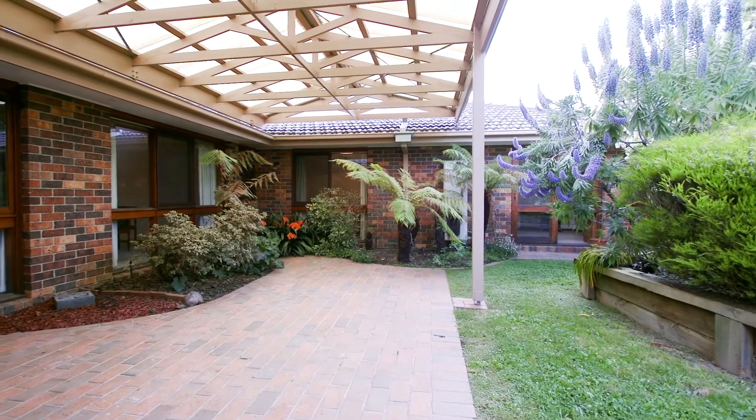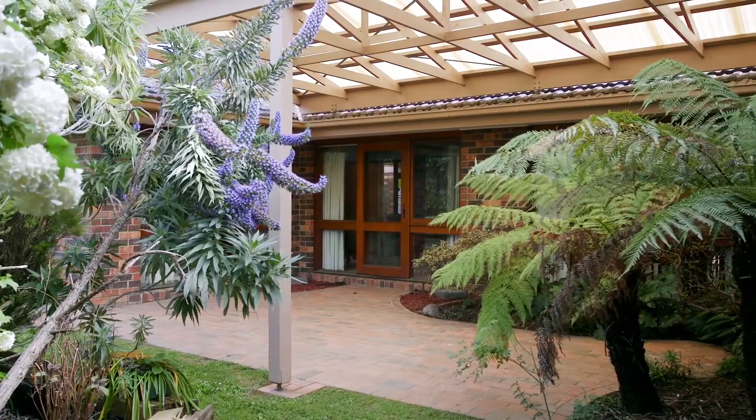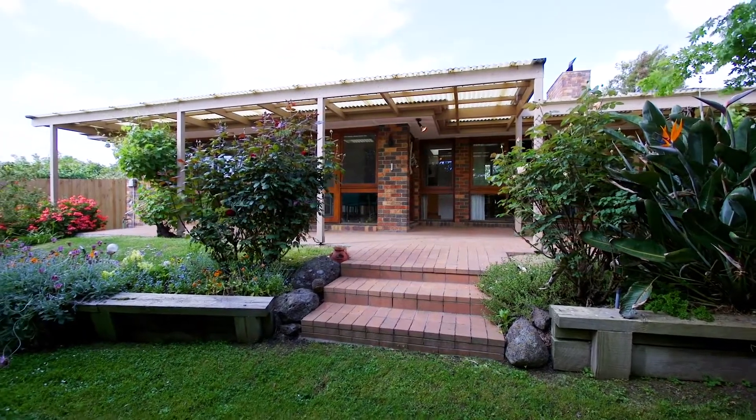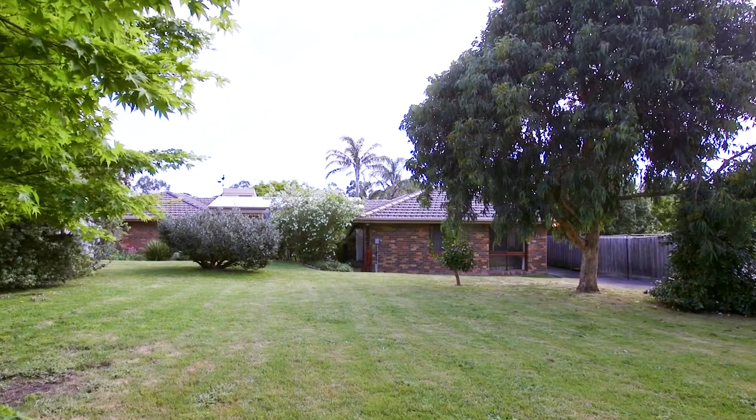Looking out to a lovely level backyard of over 1360 square metres of level land with access into the backyard as well. There are established gardens ideal for a family — a grow and play, set of swings, slides, or even an in-ground pool.